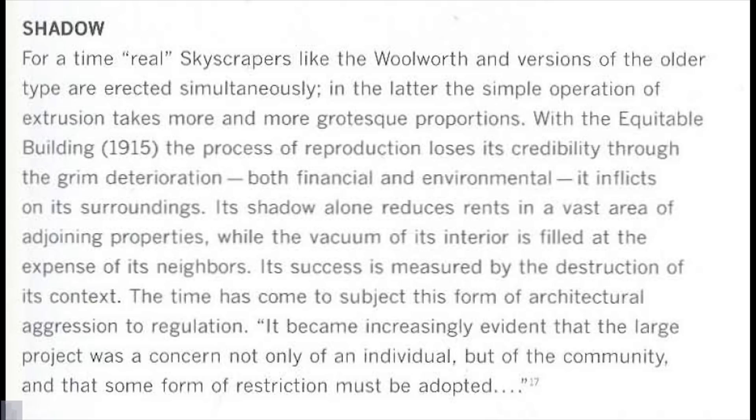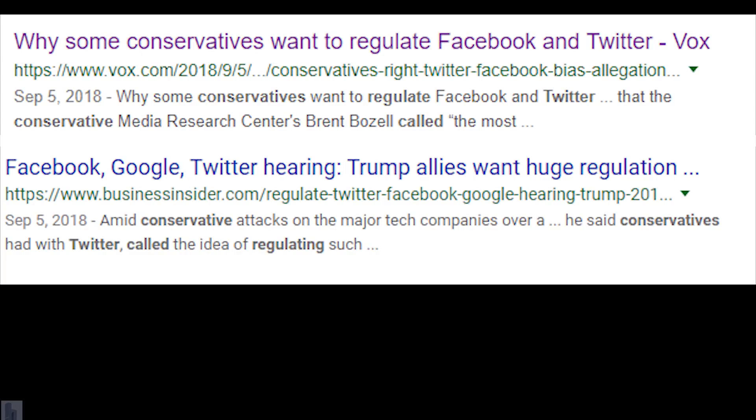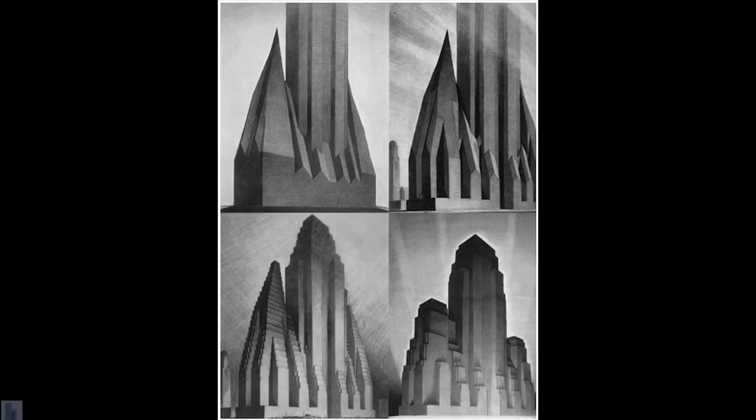I too was shocked to hear that ruling class capitalists, despite continuously appealing to notions of individual freedom, personal responsibility, and laissez-faire economics, will clamor for big government intervention as soon as their bottom line is threatened. And so the government intervened and passed the 1916 Zoning Resolution, which said that if you wanted to build a certain height, you had to do a setback. And if you wanted to go above that height, you had to do another setback and so on.